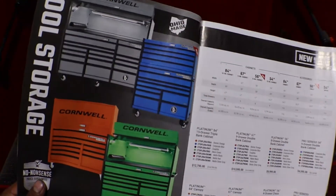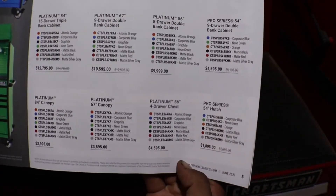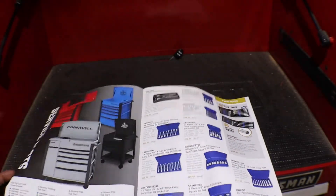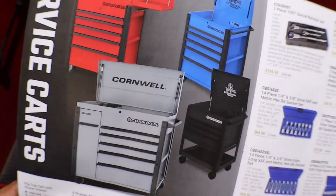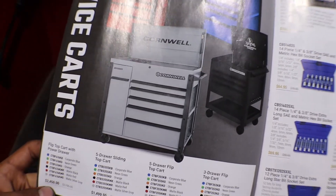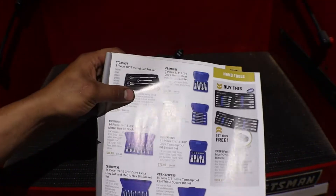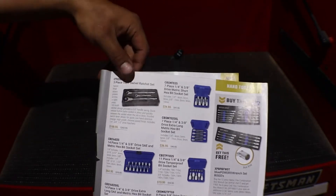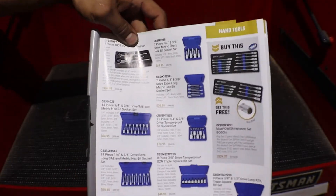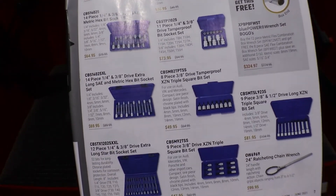Here we have toolboxes — I'm going to pause so you can check the prices. We have more carts. That gray cart is a pretty big cart — imagine moving that around. We have a three-piece 100-tooth swivel ratchet set. I'm going to pan around so we don't make this video too long, and if you want to pause it you can go ahead and see all those deals.